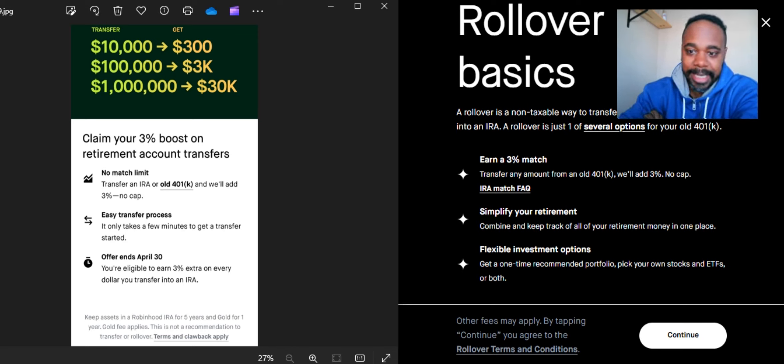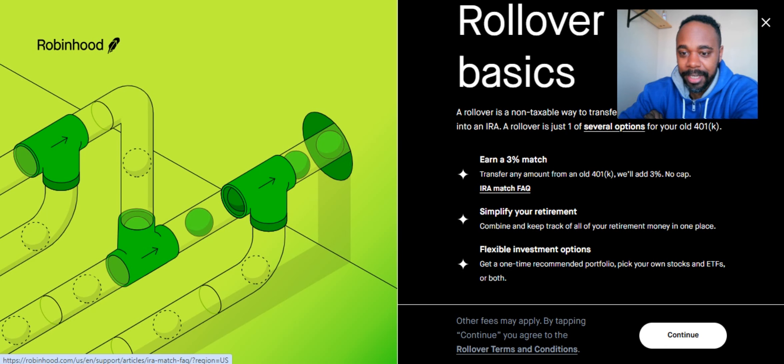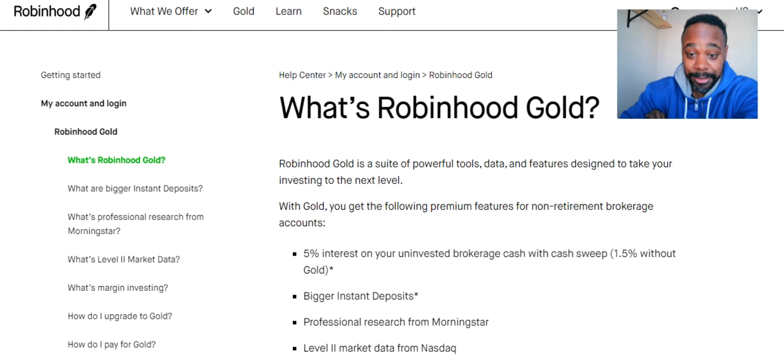Let's look at this 3% a little bit deeper. If you click the IRA match frequently asked questions, it brings up more detail. It says you earn an extra 3% match on contributions with Robinhood Gold, meaning you have to have a Robinhood Gold account in order to get this 3%.